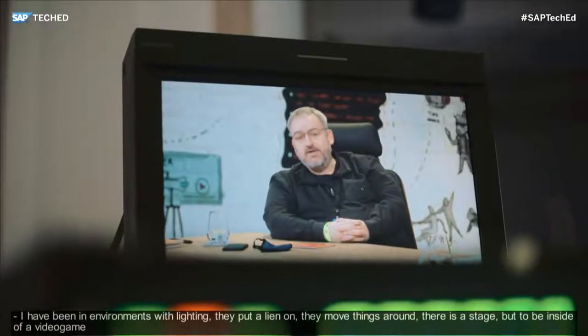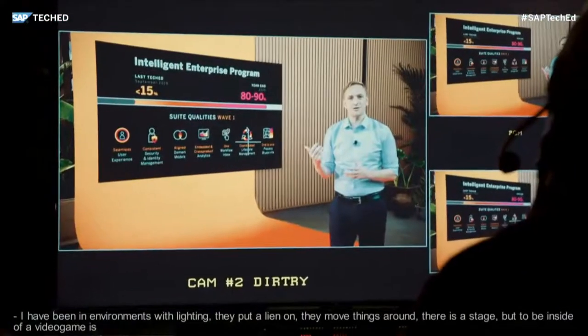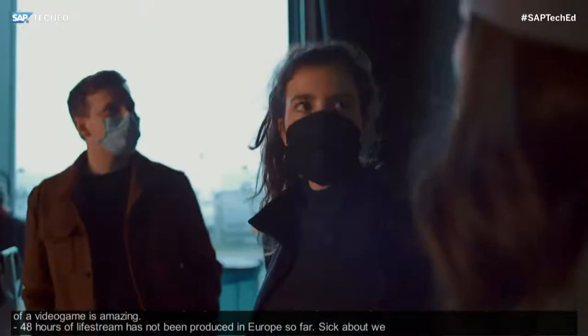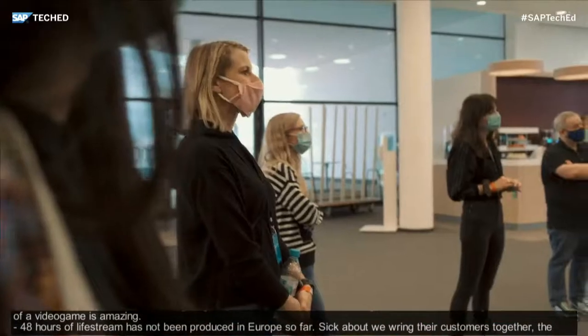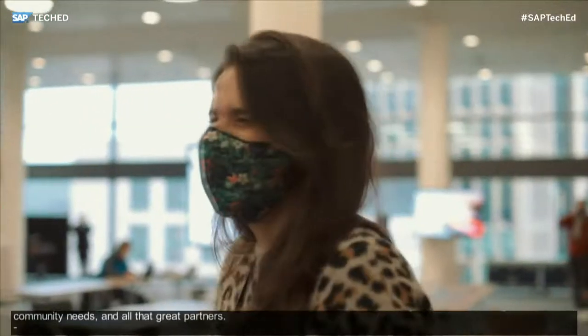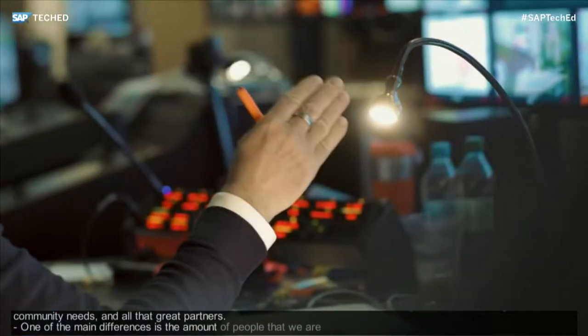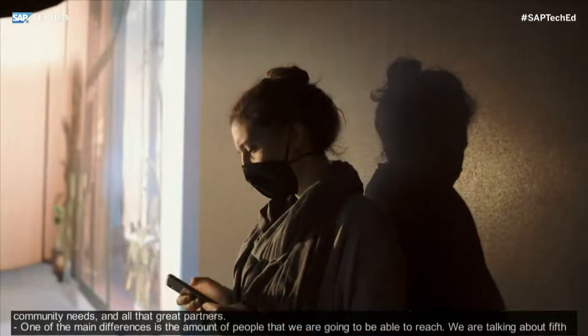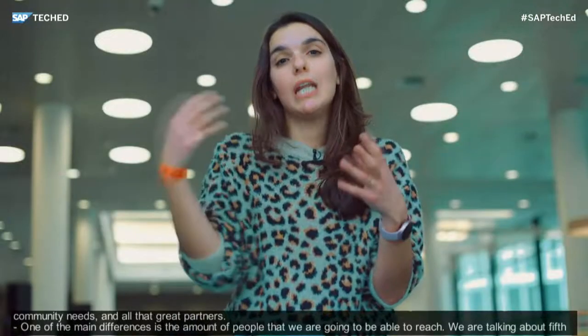A live show of 48 hours with this technology, with three cameras and that level of production, hasn't been achieved or produced in Europe so far. We bring the customer needs together with the community needs and all the great partners in this whole production. One of the main differences virtual TechEd has with a regular physical event is the amount of people we're going to be able to reach — 50,000, 60,000, 100,000 people. They'll be able to understand what SAP has to offer, get hands-on experience, and watch sessions afterwards, so I really hope we continue to engage with the community throughout the next year.